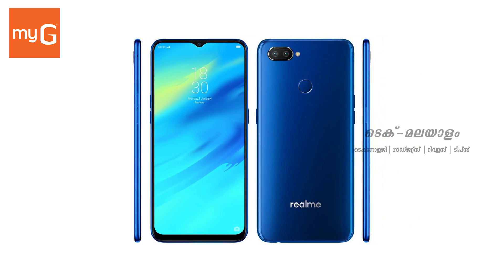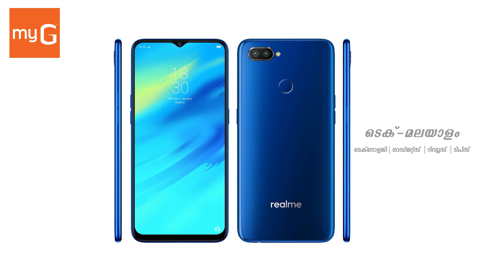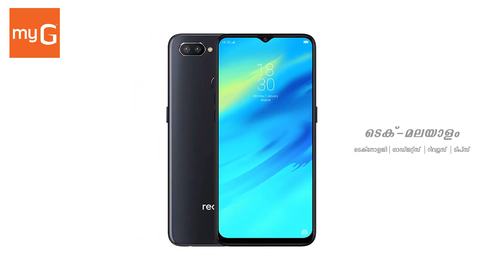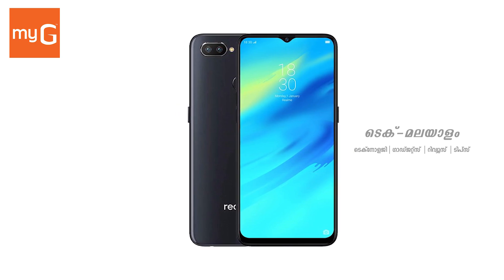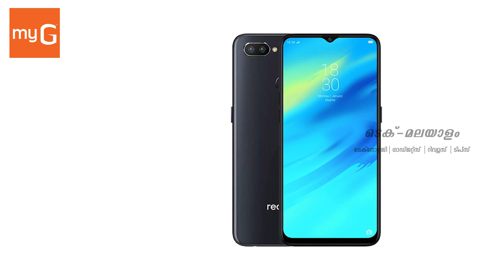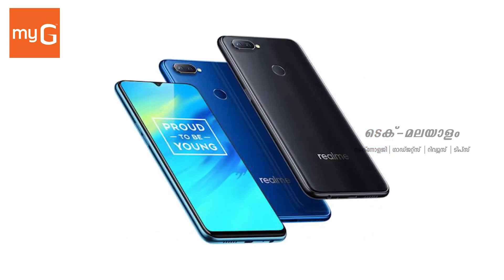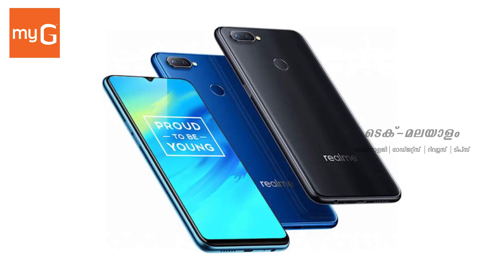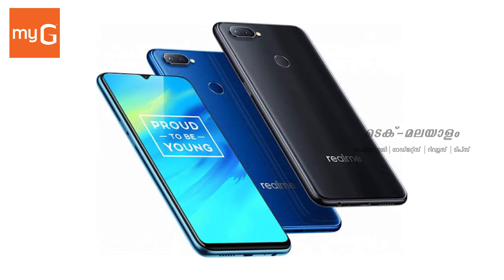It is powered by a Snapdragon 660 octa-core processor with Adreno 512 GPU. It supports card load up to 256GB, with 6GB RAM and 128GB internal memory.